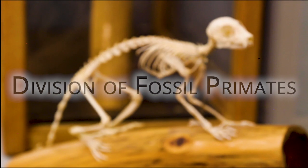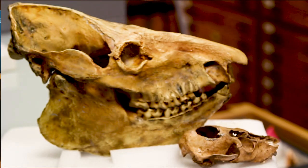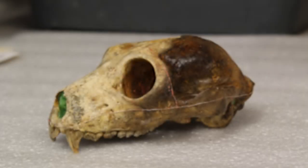Let's go take a look at what goes on here behind the scenes at the Duke Lemur Center. My name is Dr. Matthew Bortz and I'm a paleontologist at the Division of Fossil Primates, where I'm the curator of this fossil collection. Part of what we do here at the Division of Fossil Primates is we try to figure out how the lemurs at the Lemur Center are related to the researchers who are on the ground trying to understand these incredible animals.